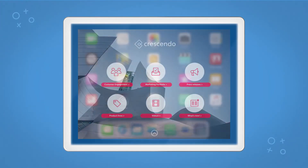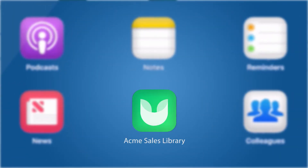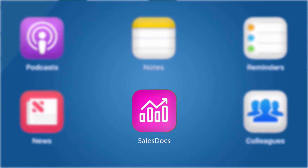Crescendo can be white-labeled. You can use your own app name and app logo. We can even implement custom features or workflows.